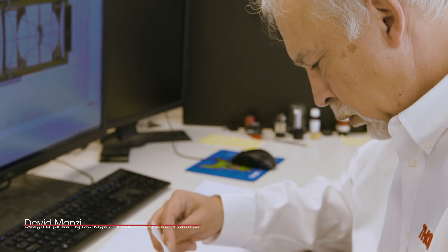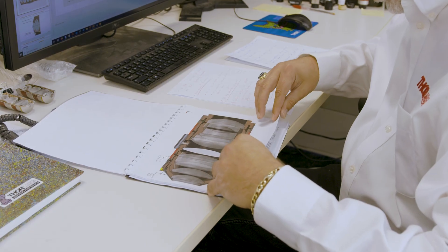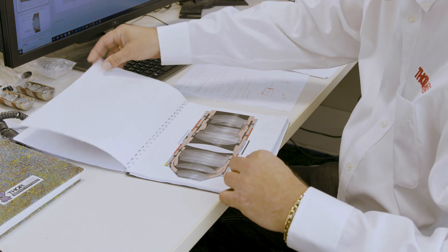My name is David Manzi. I'm the design engineering manager at Thorlabs, and I was the head designer on the TL10X multiphoton objective.